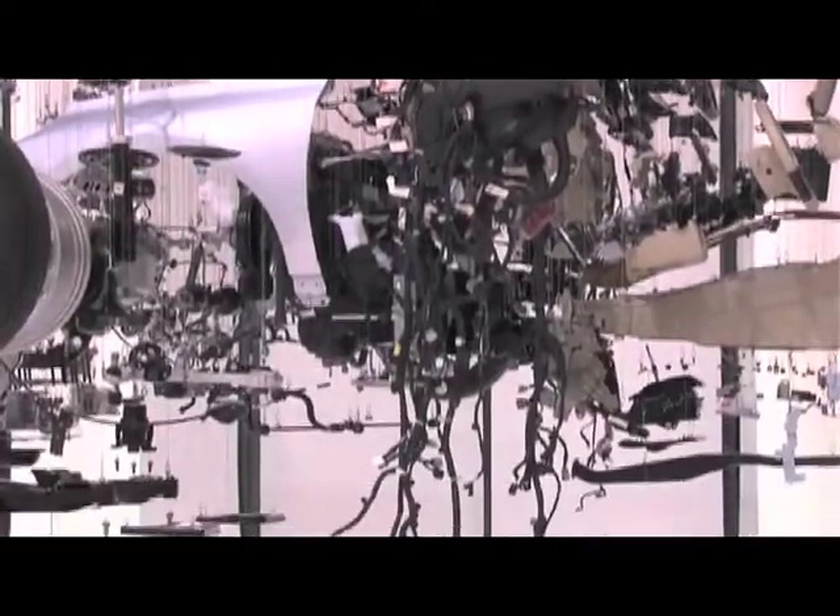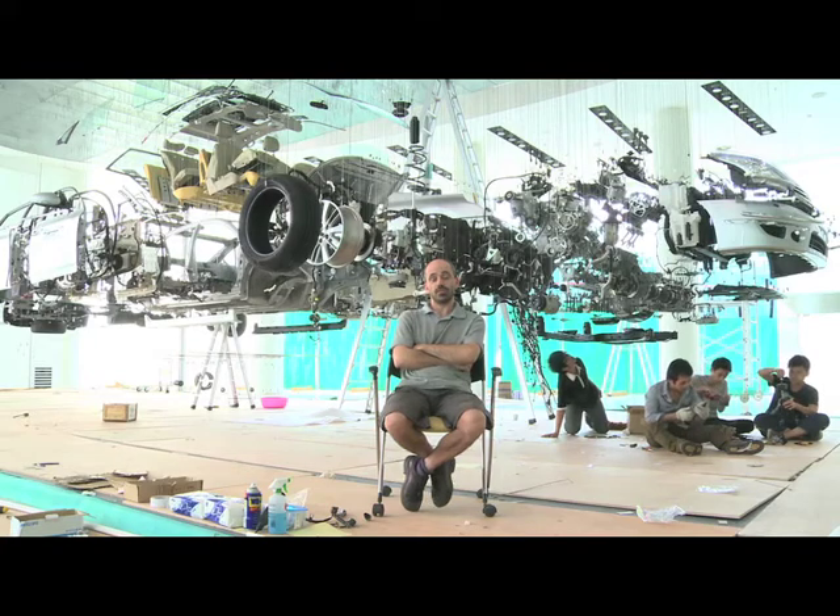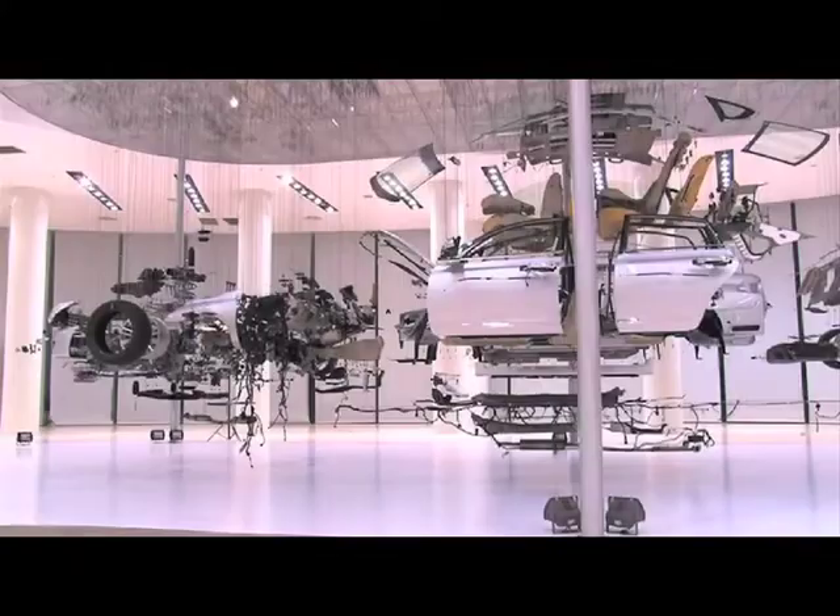For me this is a very special moment in my life and my career because this is the first time a car is completely dismantled into an artwork like this.